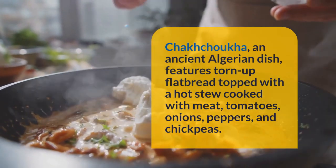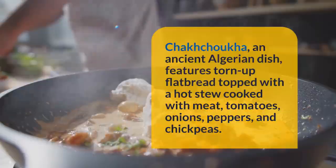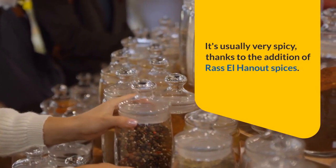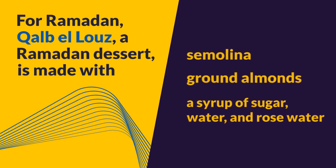Chakchuka, an ancient Algerian dish, features torn-up flatbread topped with a hot stew cooked with meat, tomatoes, onions, peppers, and chickpeas. It's usually very spicy, thanks to the addition of Ras el-Hanout spices.